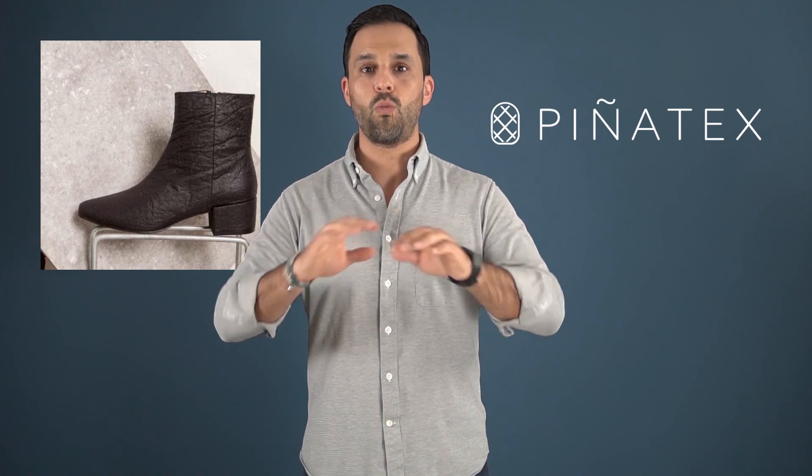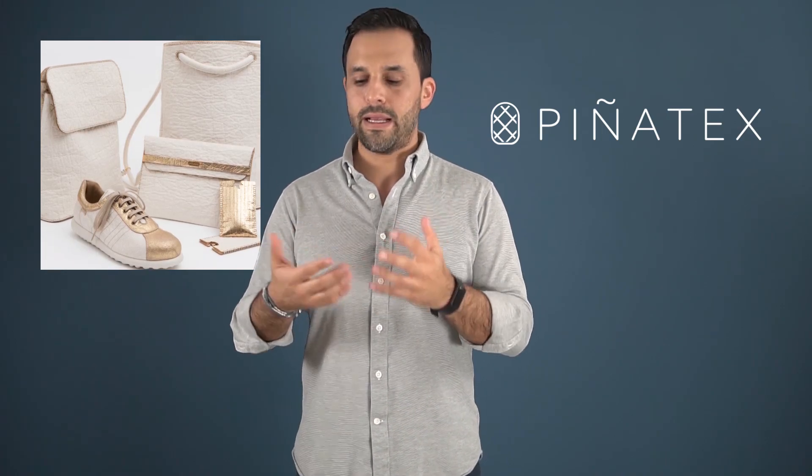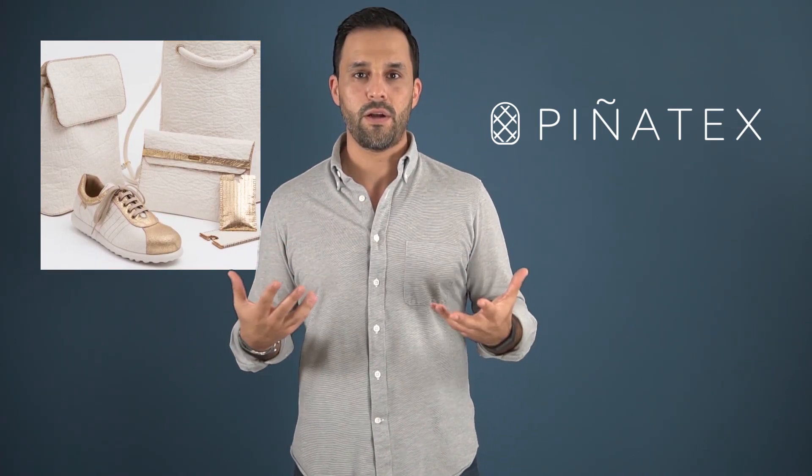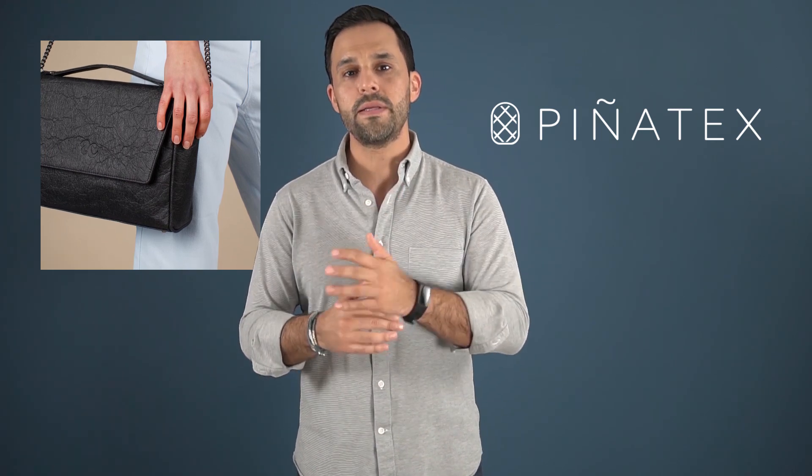Let's look at another company called Pinatex. These guys are deriving a fiber from pineapples. They're 100% biodegradable and eco-friendly. I don't know too much about them, but the textiles and products they're coming out with look nice. They don't look quite like leather, but it could be a step in the right direction. There are companies popping up that are really conscious about not using chemicals and trying to be as natural as possible.